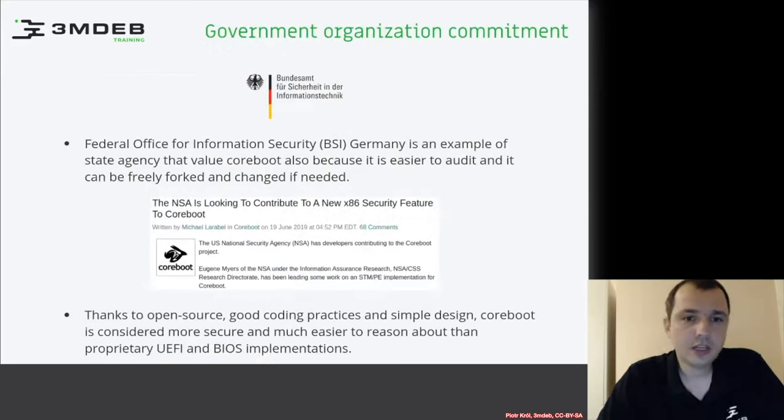If that is not enough, there is even government commitment. For example, the Federal Office for Information Security in Germany is a good example — representatives of this agency frequently attend coreboot conferences saying they value coreboot because they can fork it, it's secure, they're not depending on anyone, and it's easy to audit the code running on government administration machines.